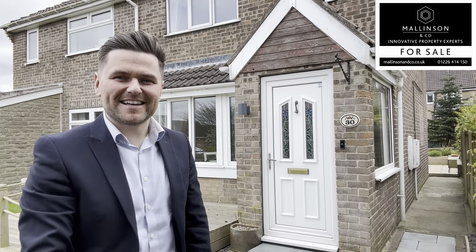Hi, I'm Ben from Mallinson & Co. Welcome to Pengiston Road, Penniston. Come on in, let's take a look.